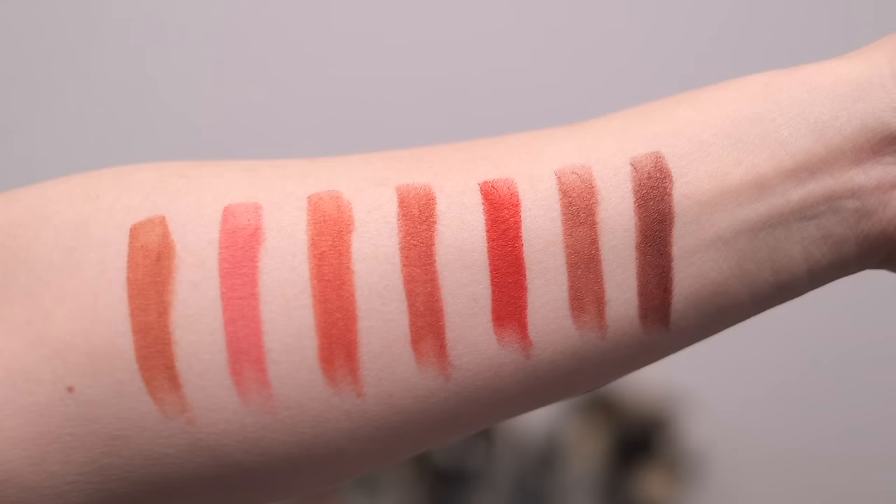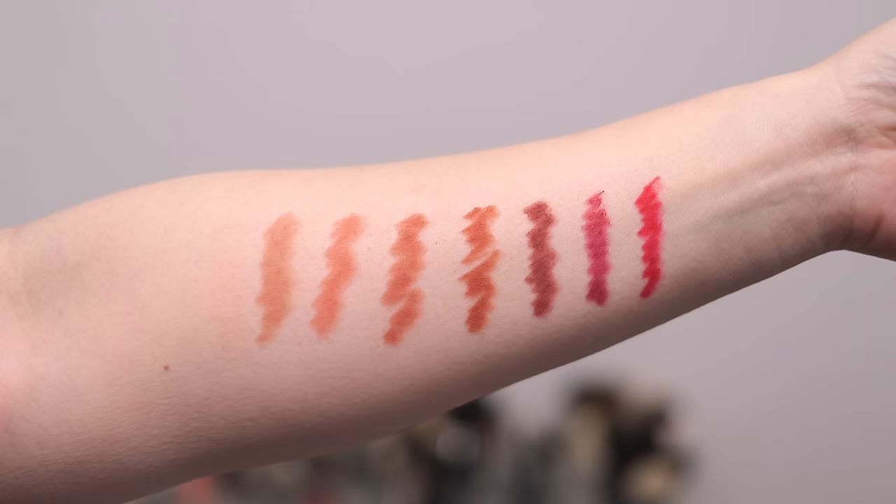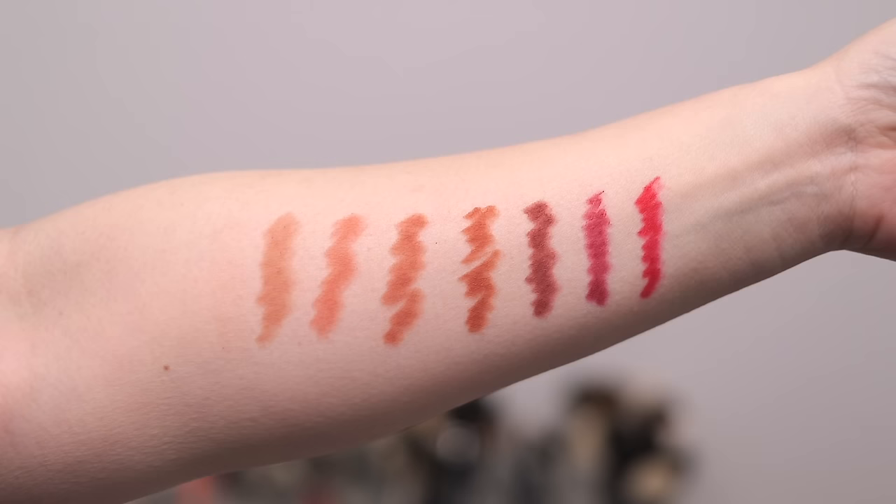Here are all of the lipsticks swatched. From left to right: Peony, Tulip, Tiger Lily, Foxglove, Lush, Sparrow, Orchid. And here are all of the lip liners swatched in number order as Hourglass has numbered them. The first is Expose, then Flaunt, Tempt, Uncover, Candid, Silhouette, and Incite.